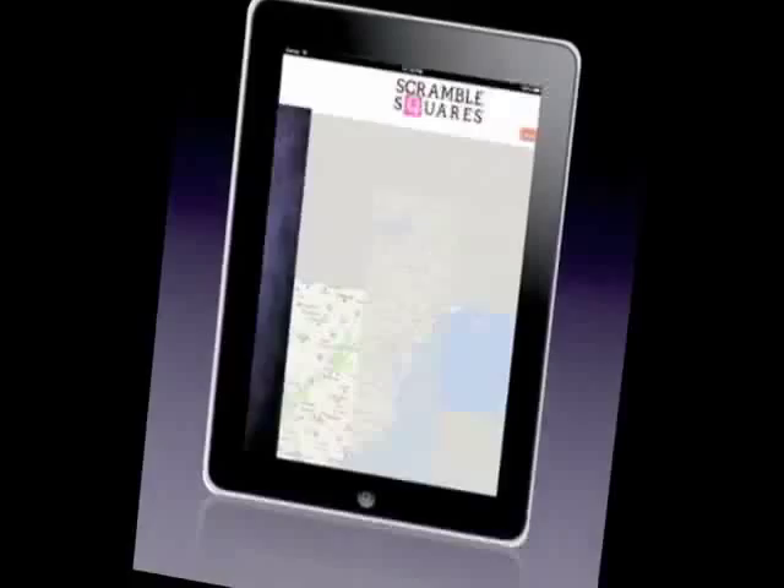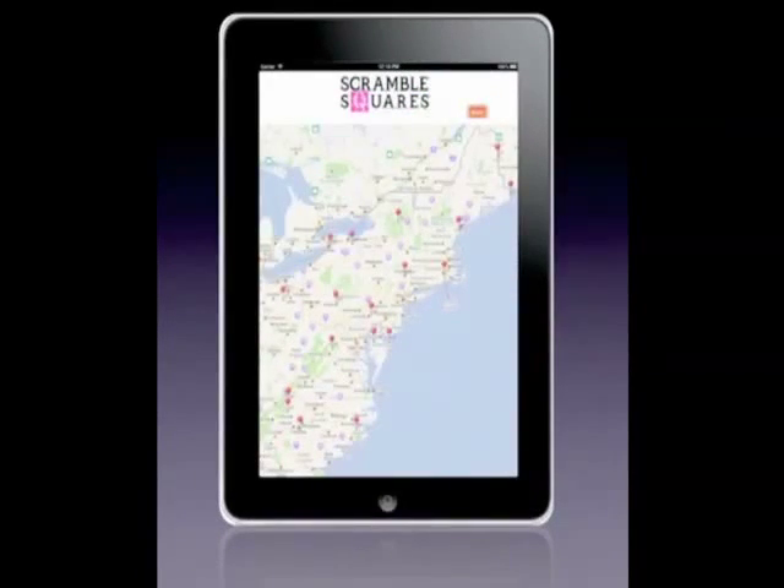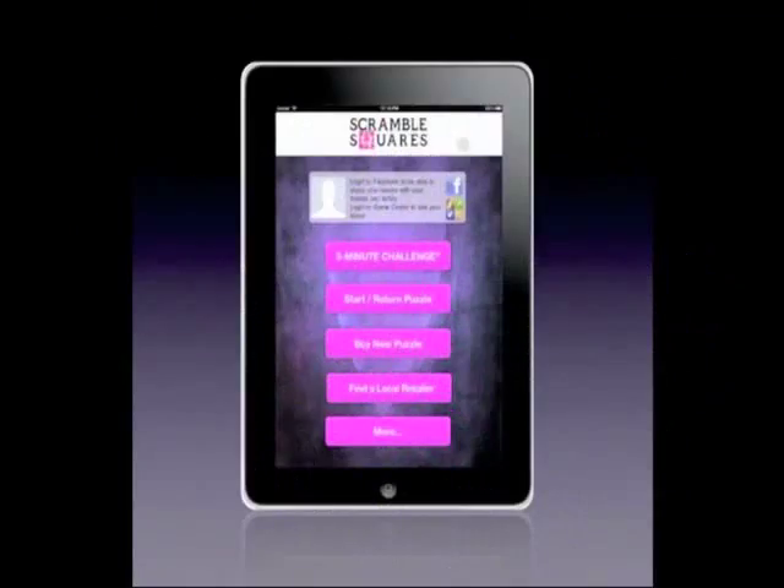We've even included the ability to find a store near you that sells Scramble Square physical puzzles. And you can get in touch with us if you like.